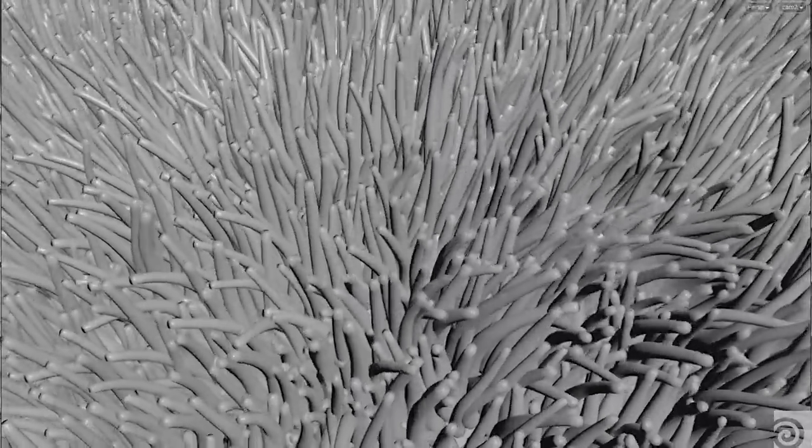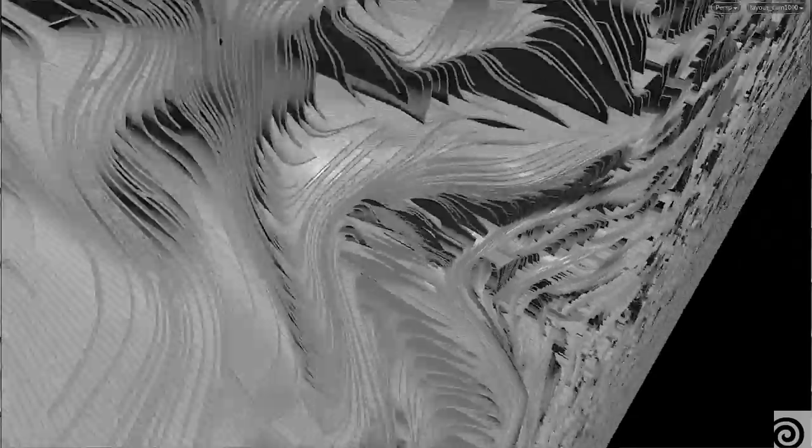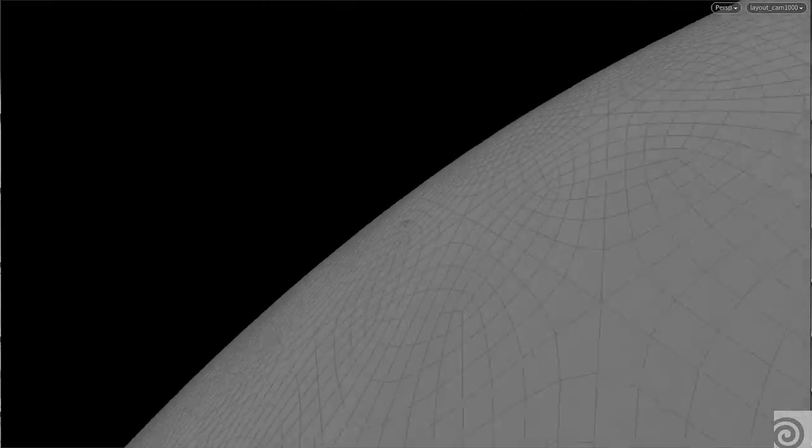We used Houdini to build this abstract piece. The interesting part of it is that it's a very long piece done in a very short time, with a single camera.